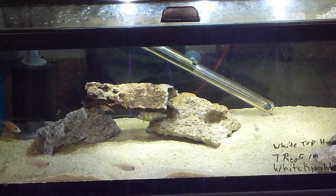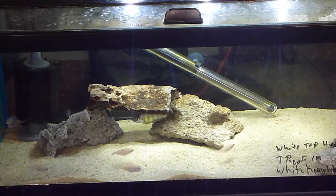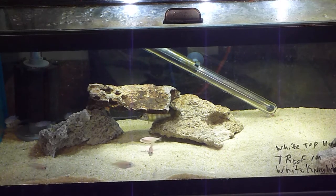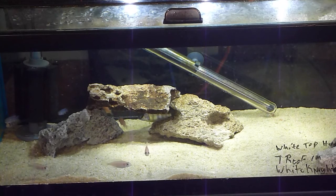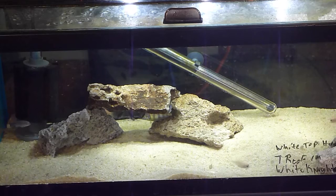These are white knight Alis from a friend of mine, and a couple of white top hara that I'm growing out — I just got those from an auction. I'm really excited to see what's going to happen with those guys.